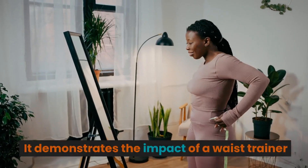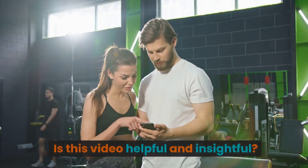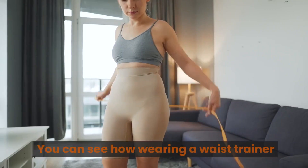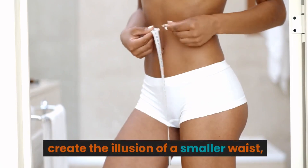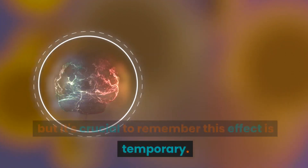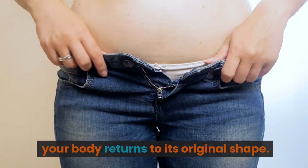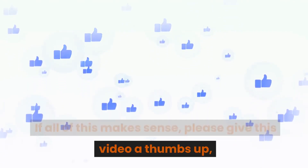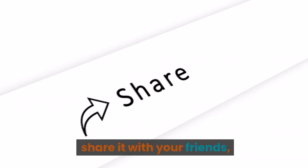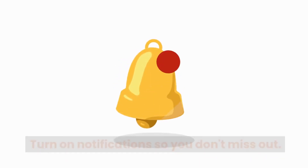This demonstrates the impact of a waist trainer on someone with more internal fat. You can see how wearing a waist trainer can affect your breathing and create the illusion of a smaller waist, but it's crucial to remember this effect is temporary. As soon as you remove the waist trainer, your body returns to its original shape. If all of this makes sense, please give this video a thumbs up, share it with your friends, and subscribe to our channel for more enlightening content.